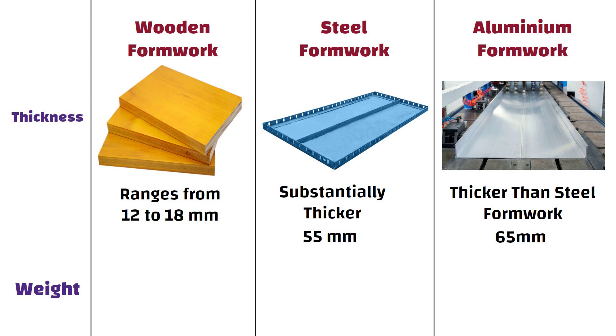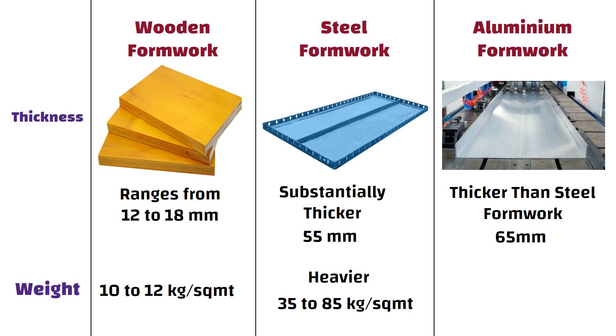Wooden formwork weighs approximately 10 to 12 kg per square meter. In contrast, steel formwork is notably heavier with a weight range of 35 to 85 kg per square meter, depending on its thickness. Aluminium formwork falls in between, weighing approximately 20 to 25 kg per square meter.